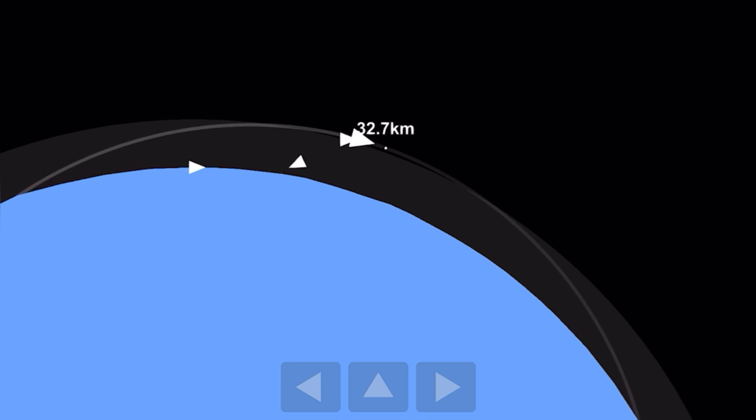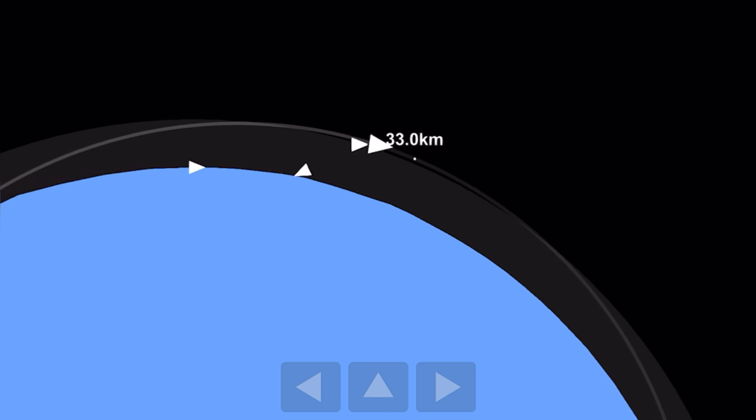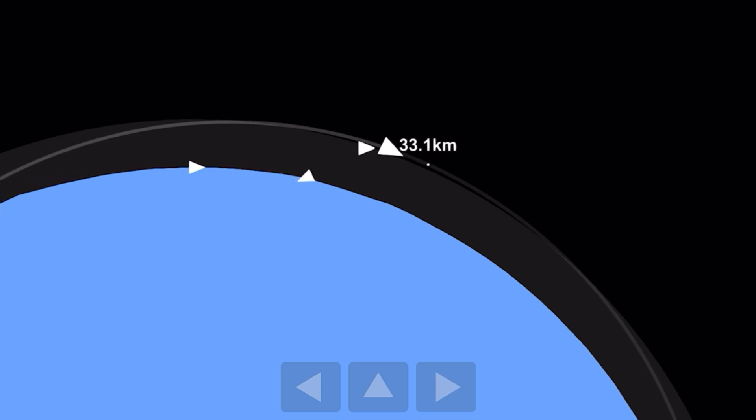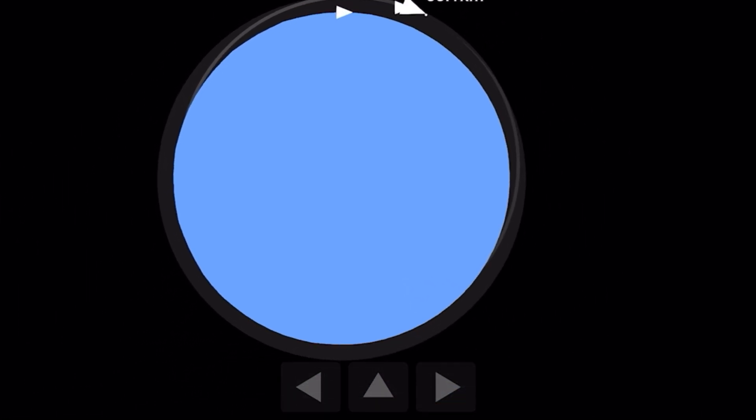Everything so far is looking good. The rocket is following its planned trajectory and the vehicle seems healthy. Coming up shortly, you will hear the call out of SECO-1, or Second Engine Cut-Off 1, in which the single Vulpix engine on the second stage of the rocket will shut down after hopefully having placed itself and the payload into a stable orbit.